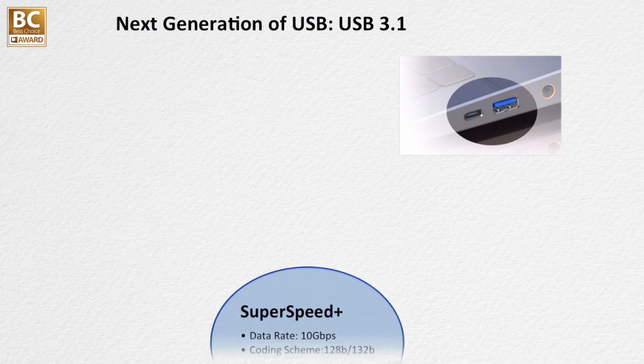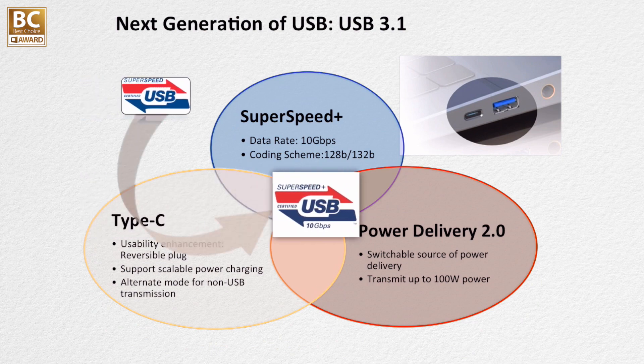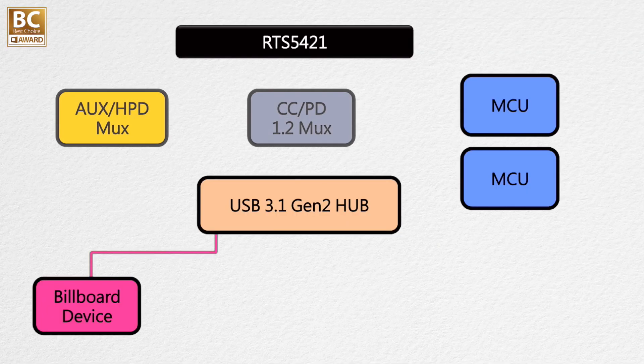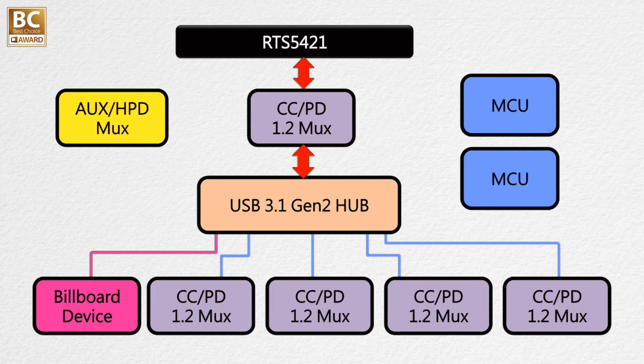The RTS5421 is a next-generation USB hub that supports USB 3.1 Generation 2 Super Speed Plus. It offers an amazing performance improvement compared to USB 3.0. It also integrates power delivery function on each upstream-facing port and downstream-facing port, making it the perfect single-chip solution to expand a single USB 3.1 Type-C upstream-facing port to a USB 3.1 Type-C four downstream-facing port hub.